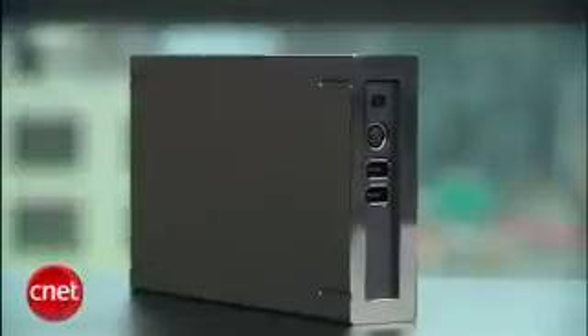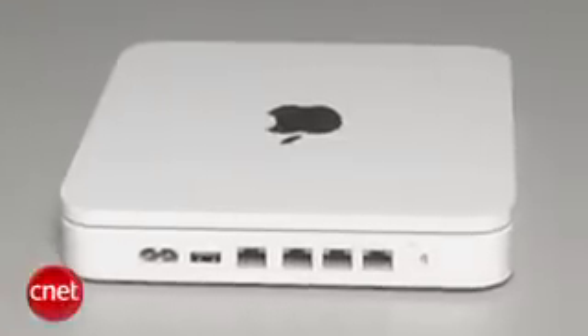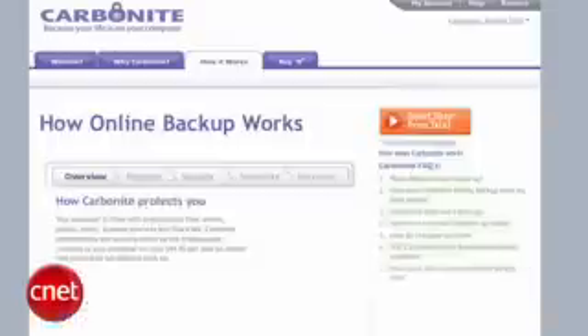Backing up your data is something we kind of beat people over the head with here at CNET. Hard drives will crash. You are in danger, but what's the best way to back up? There are several ways to do this. We're going to discuss three: external hard drive, network attached storage, and online services.